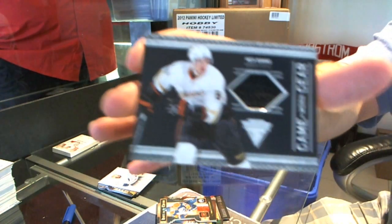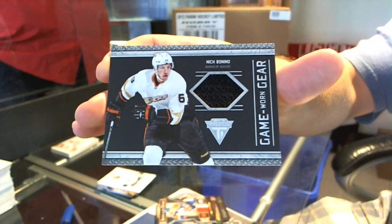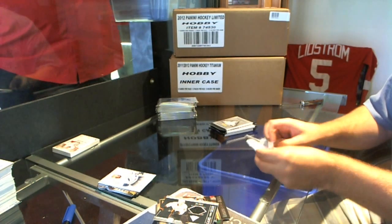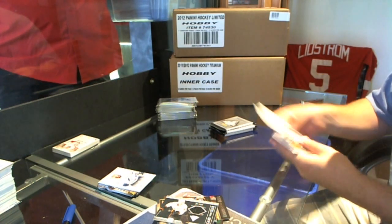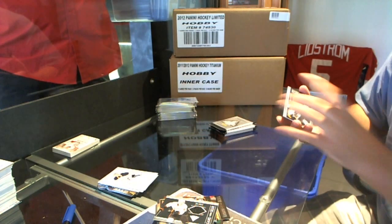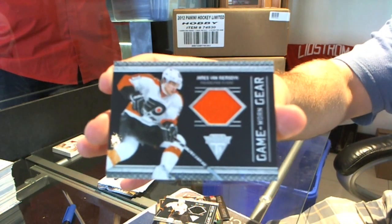Nick Bonino Game Worn Gear. James Van Riemsdyk Game Worn Gear.